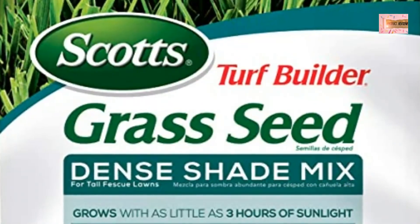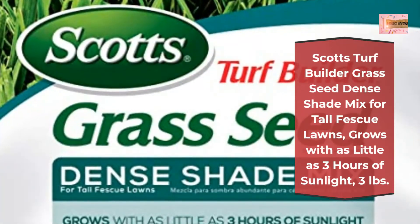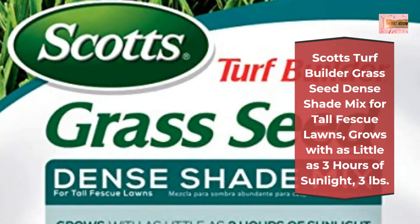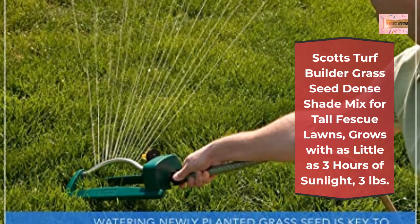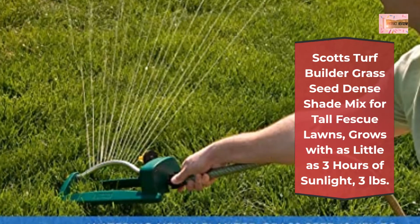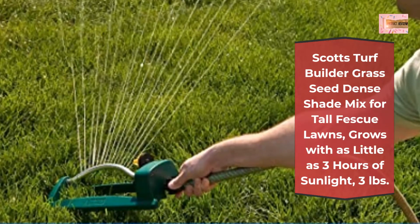Number 4: Scotts Turf Builder Grass Seed Dense Shade Mix for Tall Fescue Lawns. Grows with as little as 3 hours of sunlight, 3 pounds. Resists heat and drought, insects, disease, and helps crowd out weeds. Contains exclusive 4-in-1 Water Smart Plus Coating that absorbs 2x more water than uncoated seed, feeds to jumpstart growth, and helps protect seedlings against disease. Grows quicker, thicker, greener grass — guaranteed.